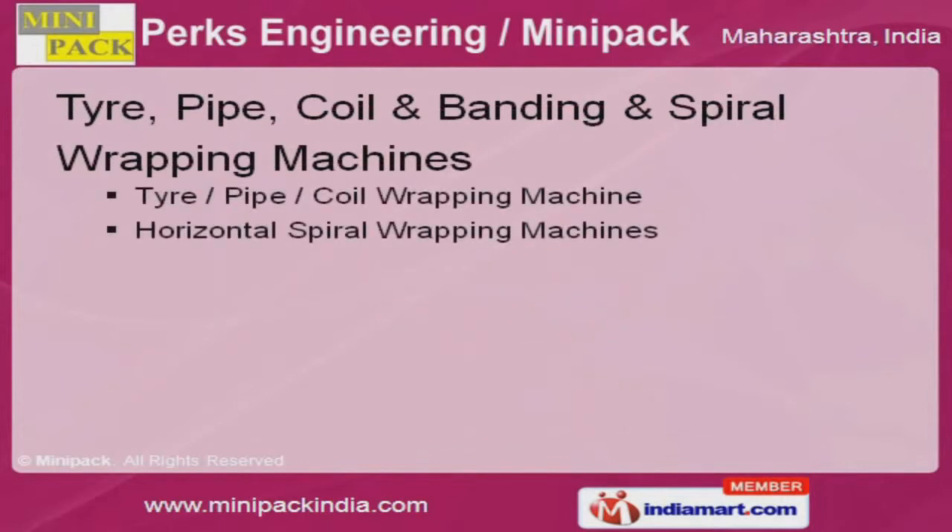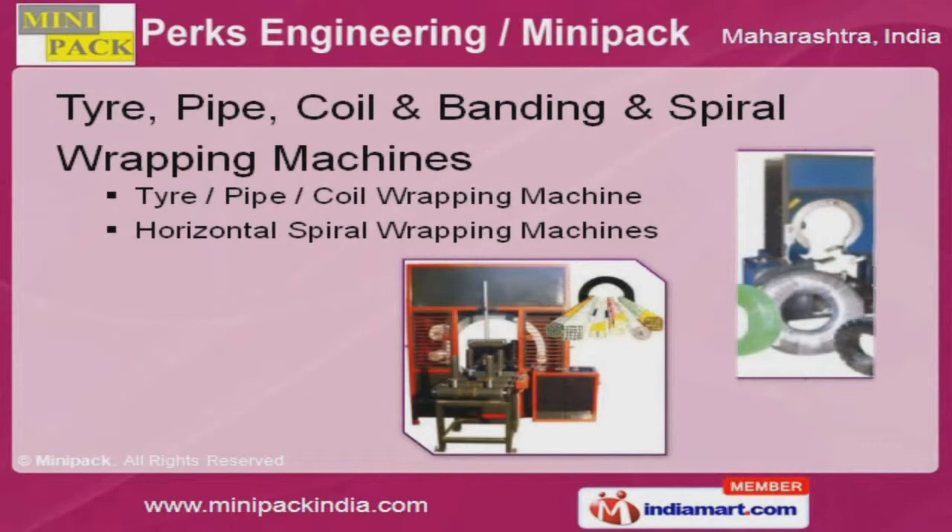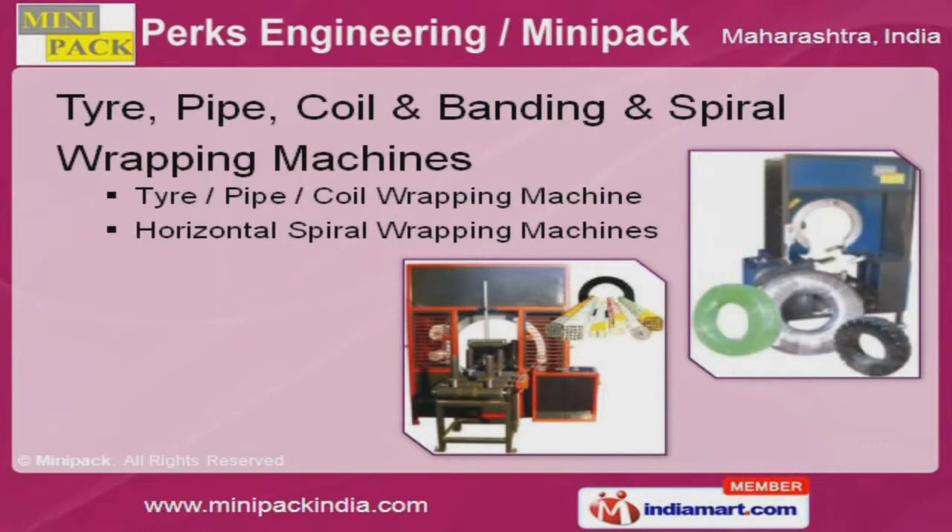We have been exceptionally able to offer our customers a range of tire, pipe, coil, banding, and spiral wrapping machines that are cost effective.